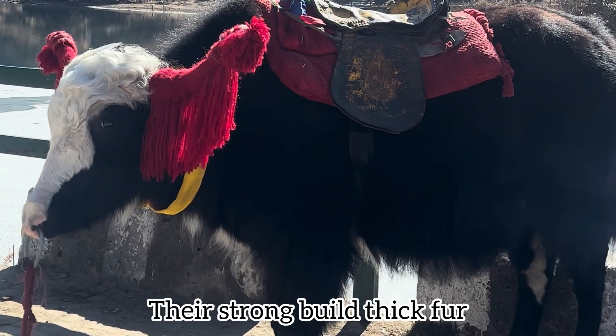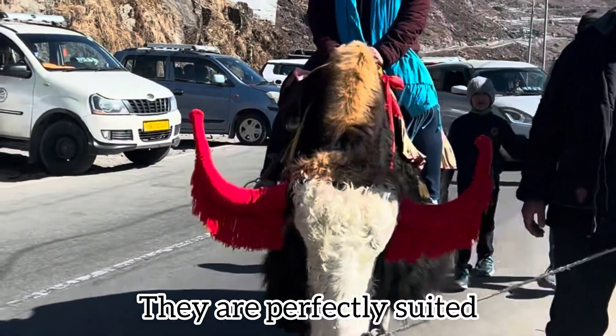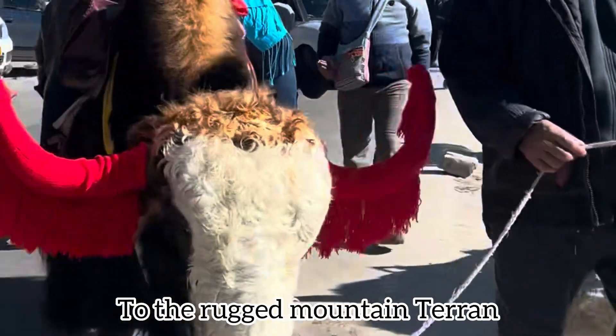Their strong build, thick fur, and ability to endure harsh weather make yak perfectly suited to the rugged mountain terrain.